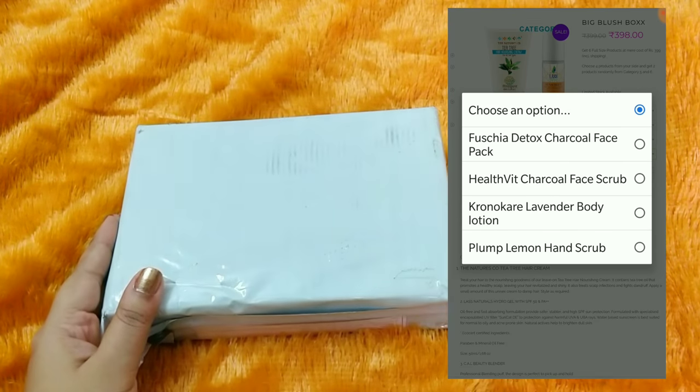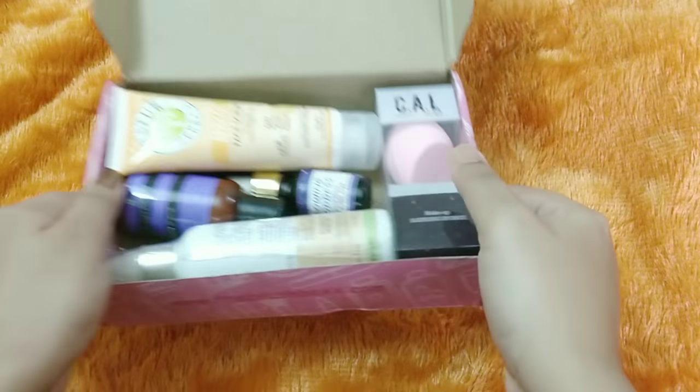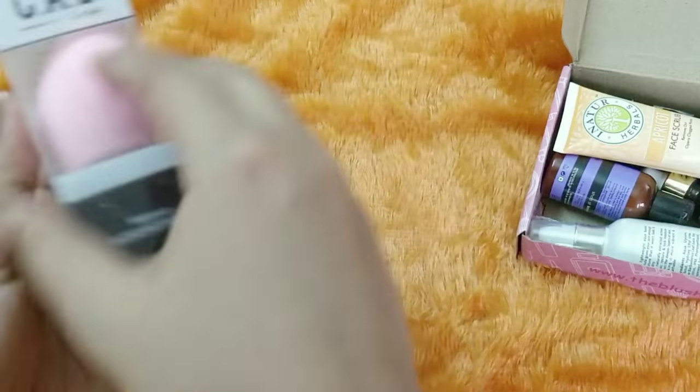The box packaging is the same and once we open it, here are all the products. Four of them were chosen by me and two were customized by the team. The first product that I picked was this...